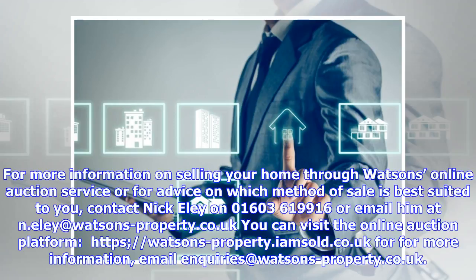Contact Nick Ely on 01603 619916, or email him at n.ely@watsons-property.co.uk. You can visit the online auction platform at watsons-property.iamsold.co.uk. For more information, email enquiries@watsons-property.co.uk.